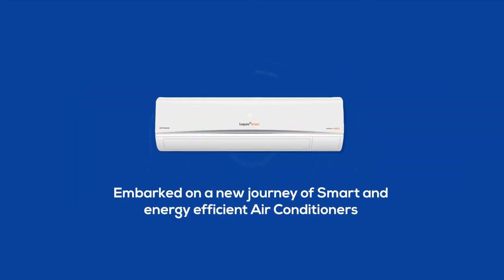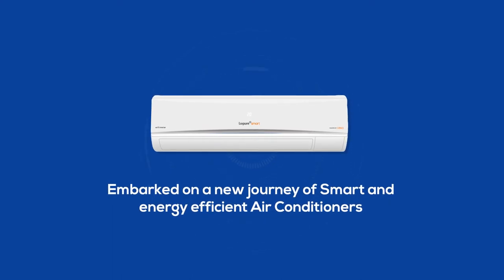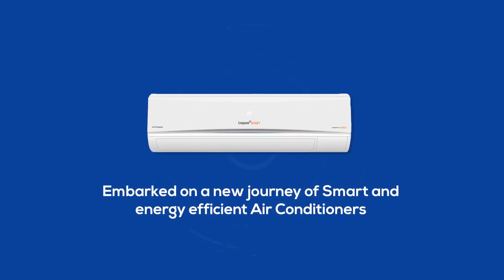Taking a step further, LivePure has now embarked on a new journey of smart and energy-efficient air conditioners.